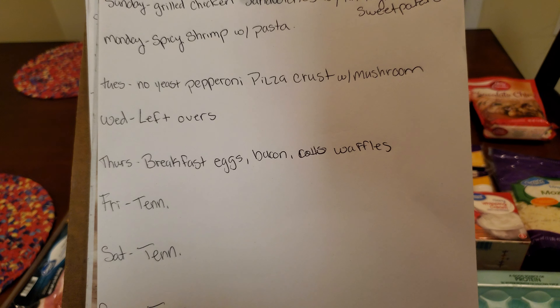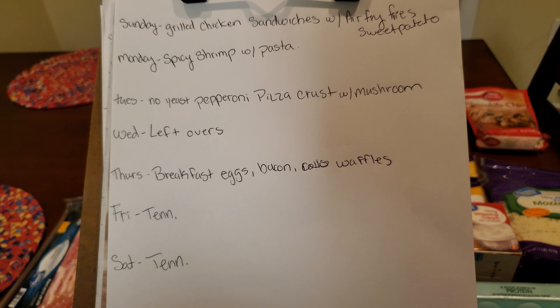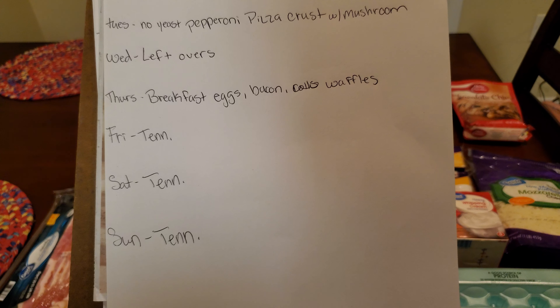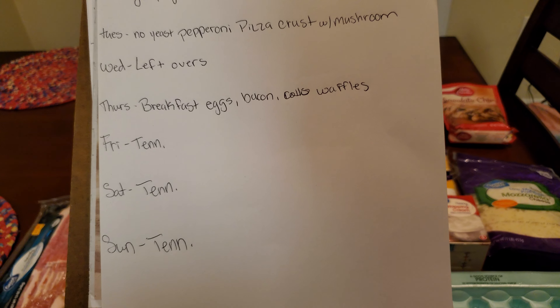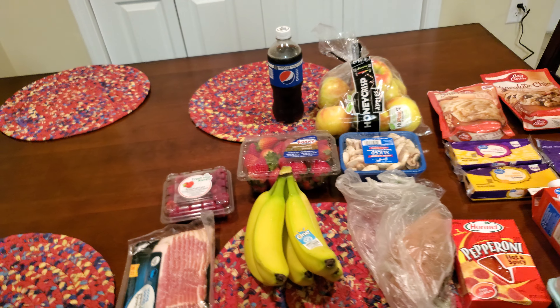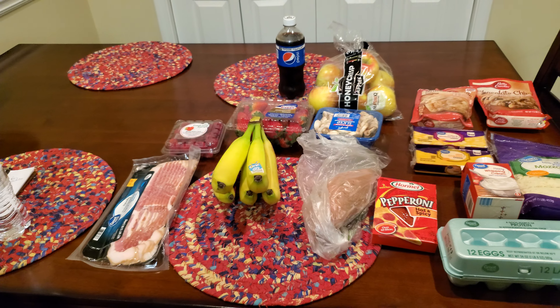Tuesday we're going to have a no-yeast pepperoni pizza crust with mushrooms. Wednesday we're having leftovers. Thursday is going to be breakfast with eggs, bacon, and waffles. Friday, Saturday, and Sunday I will be going to Tennessee for a girls trip for my early birthday.